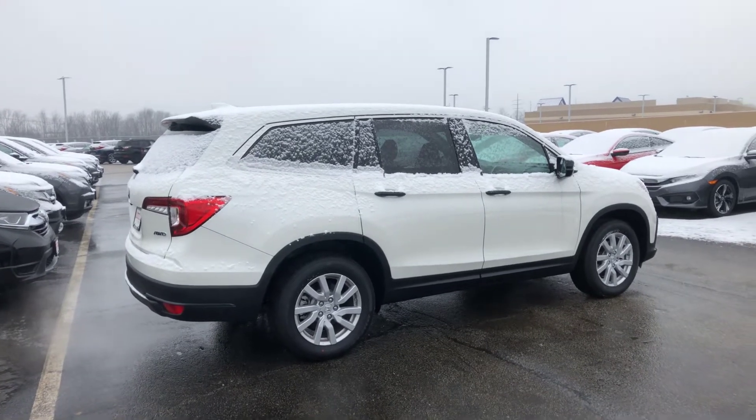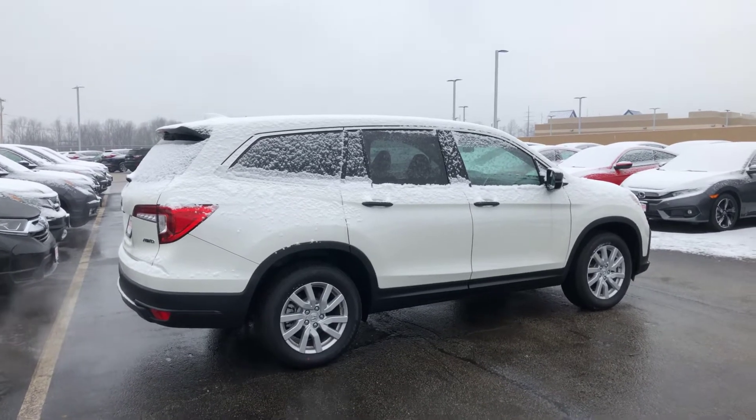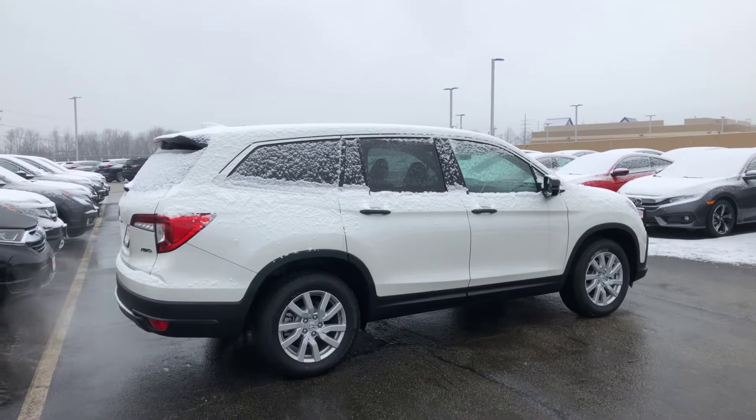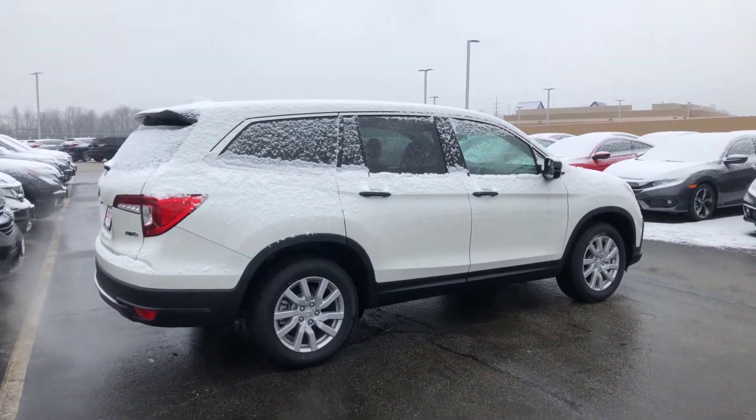Hey Chad, how's it going? This is Lazarus over here at AutoFair Honda in Manchester, New Hampshire. I'm one of the sales reps and product specialists over here. I just wanted to send you a quick video of the vehicle you inquired about online for a couple of reasons.